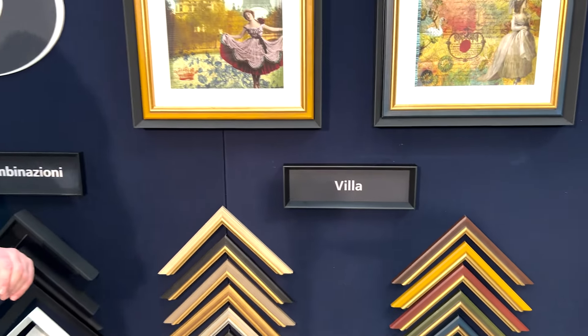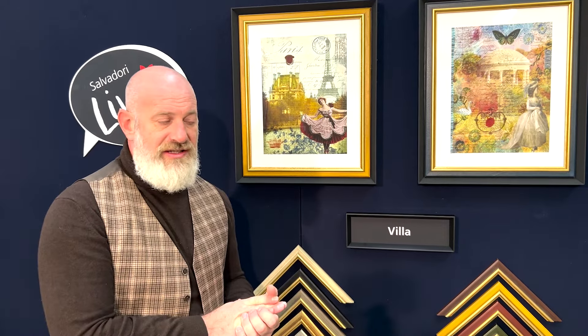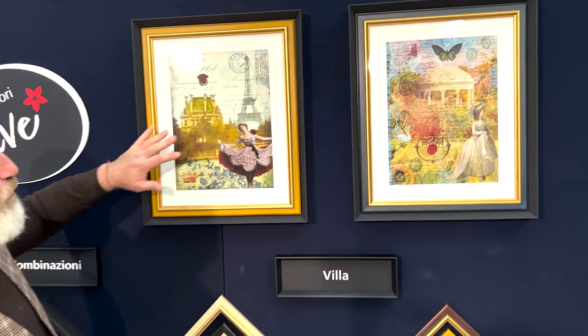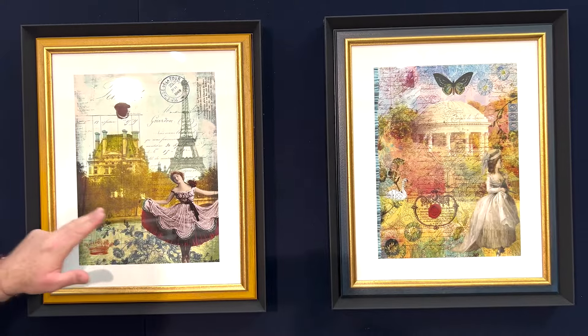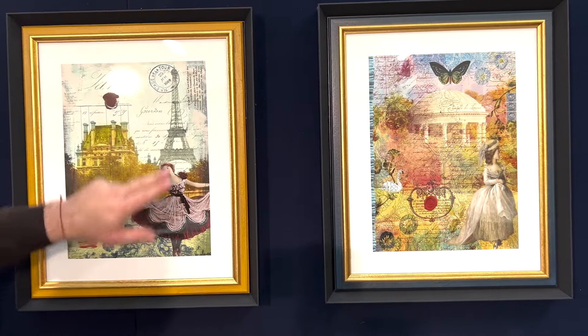That's how we combine Villa. From my point of view, Villa is a very easy frame to combine. Let's think about classic engravings or pictures from once upon a time. We've decided to change this a little and use some new images, like Belle Epoque style — vintage but also modern with this collage — and these nice warm tones.